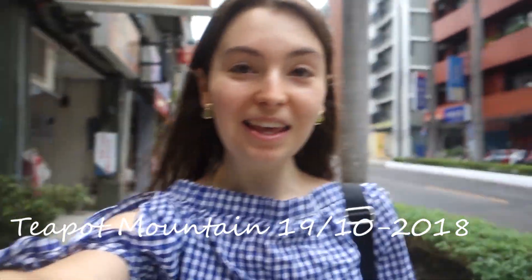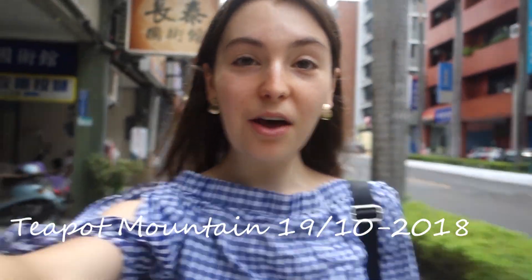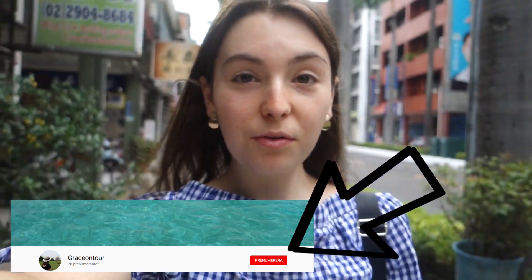Good morning from Taipei. Today I'm heading out to hike Tihon Mountain. It's supposed to be one of the most beautiful hikes here in Taiwan. Let's head out there!